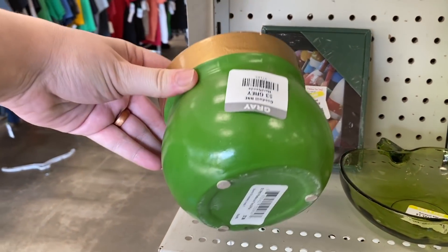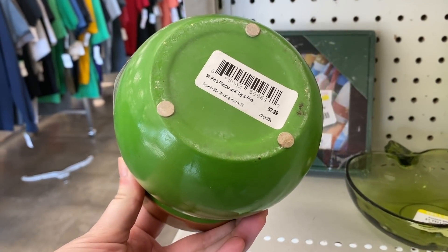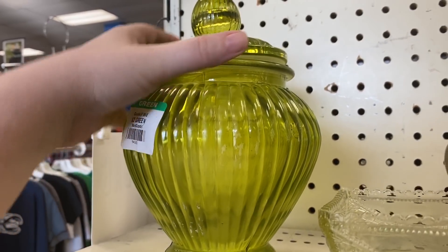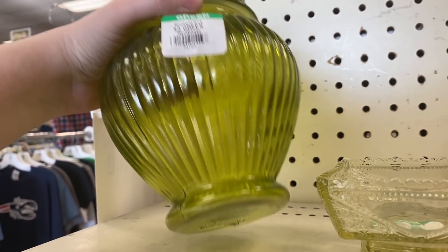Hey nesters! Welcome back to Nesting Haven. Today we are heading back to Goodwill to see what we can find for some vintage treasures and things I can resell or add to my own collection. So let's go ahead and see what Goodwill had today.